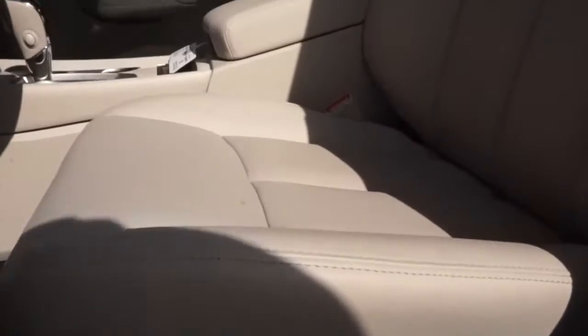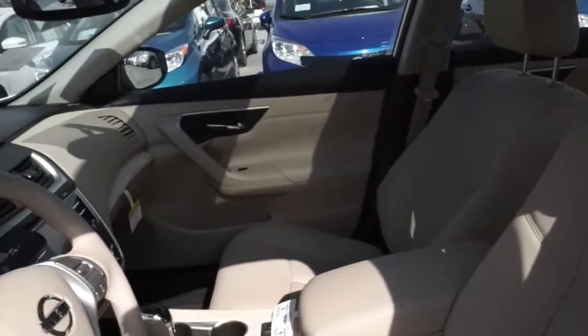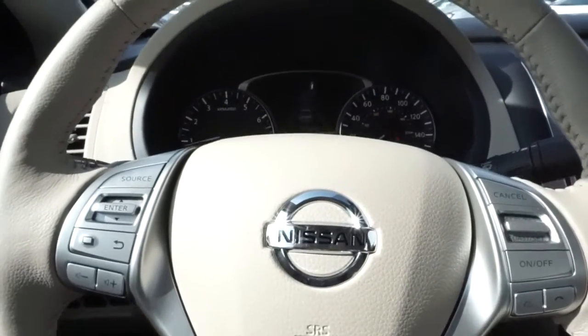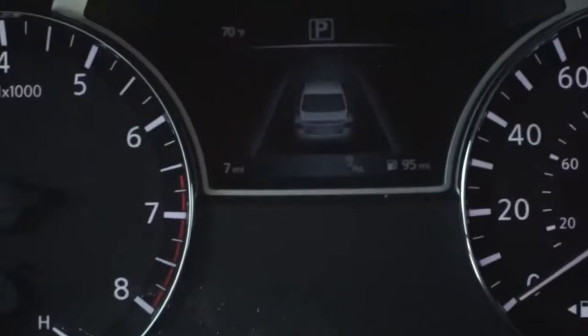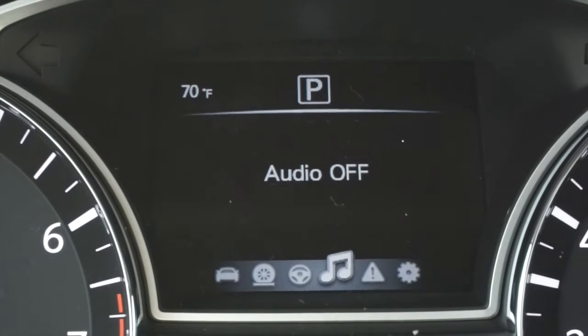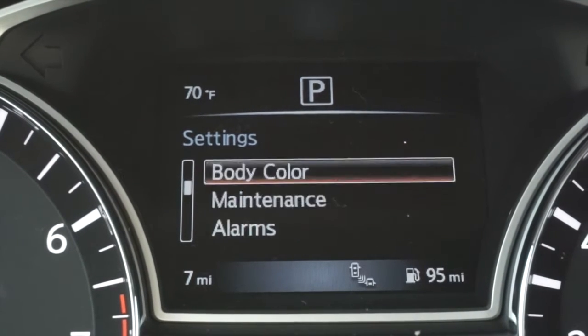Once you step inside, the beautifully designed interior greets you with available luxurious soft leather-appointed seats. From there, you'll notice the intuitive layout of the driver's electric cockpit along with its steering wheel-mounted controls. With the Advanced Drive Assist Display, the vital stats are at a glance — from turn-by-turn directions to caller ID.